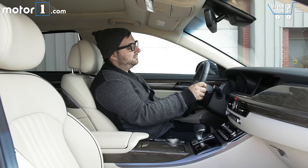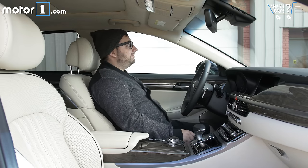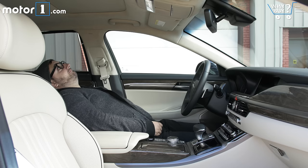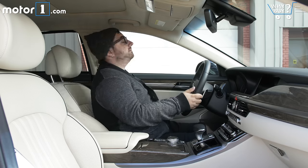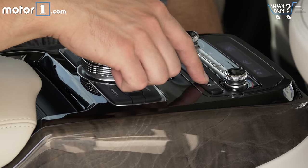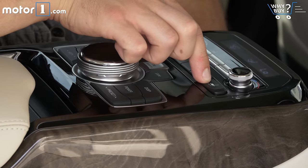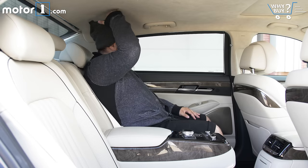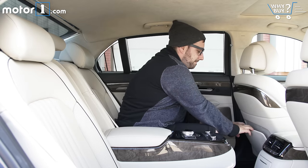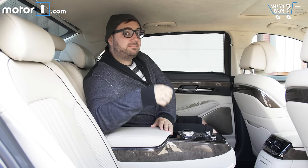Is it roomy? The G90 is a big sedan and there's more than enough room for passengers. Things are fine and dandy up front, but the rear seat is where you'll really feel special. With the center armrest folded down, it's like there are two captain's chairs back there, and there are even controls to recline and move the front passenger seat out of the way — as long as no one's sitting there, of course. No matter where you are, head and leg room is great and the whole cabin is very, very comfortable.